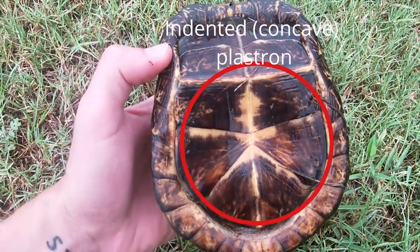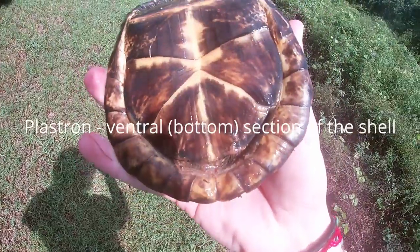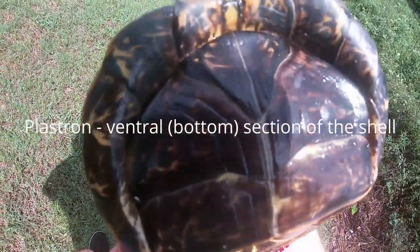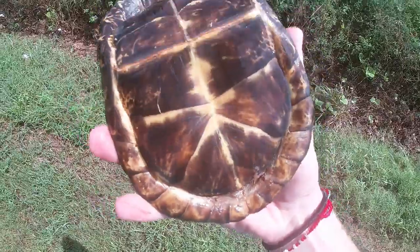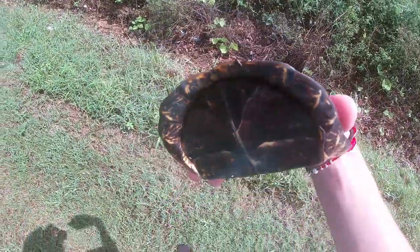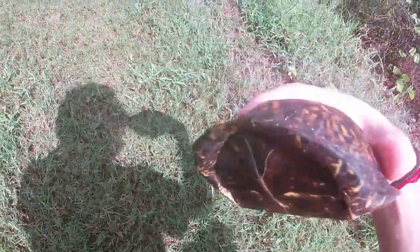The males can also be identified by their concave plastron, or the underside of their shell. This concavity helps them in mounting the female during mating. The females, on the other hand, have a flat plastron.